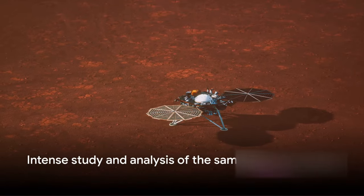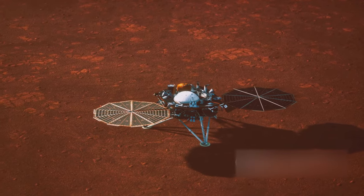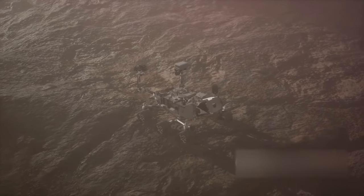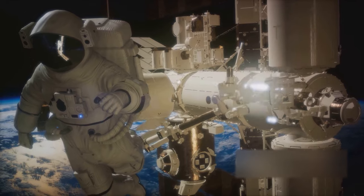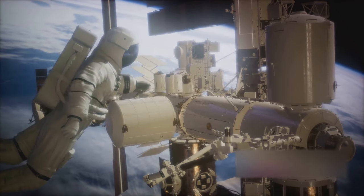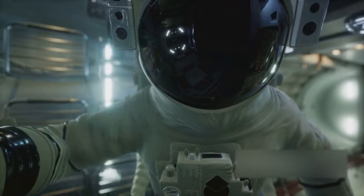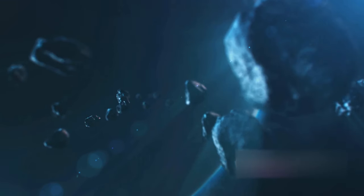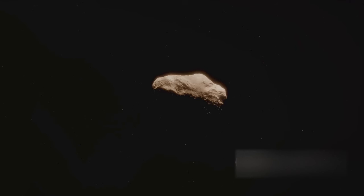The exact amount of the sample and the details of its composition remain a topic of intense study. As we await the results of this analysis, we are reminded of the vastness of space and our quest to understand it. The return and analysis of the OSIRIS-REx mission is a testament to human curiosity and our unending journey of discovery. The successful return of OSIRIS-REx from Bennu with its precious cargo has ushered us into a new era of space exploration. Imagine — we've actually fetched a piece of an asteroid and brought it back home. The insights we gain from these samples will help unravel the origins of our solar system and perhaps even give us clues about the origins of life itself. The possibilities are virtually endless.